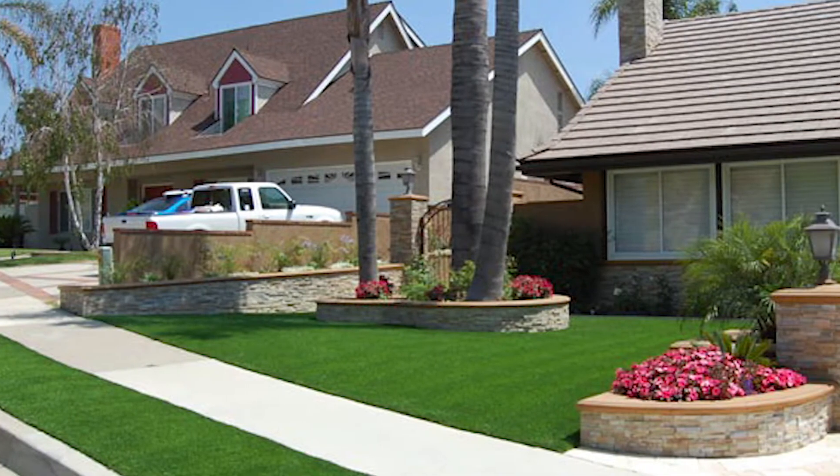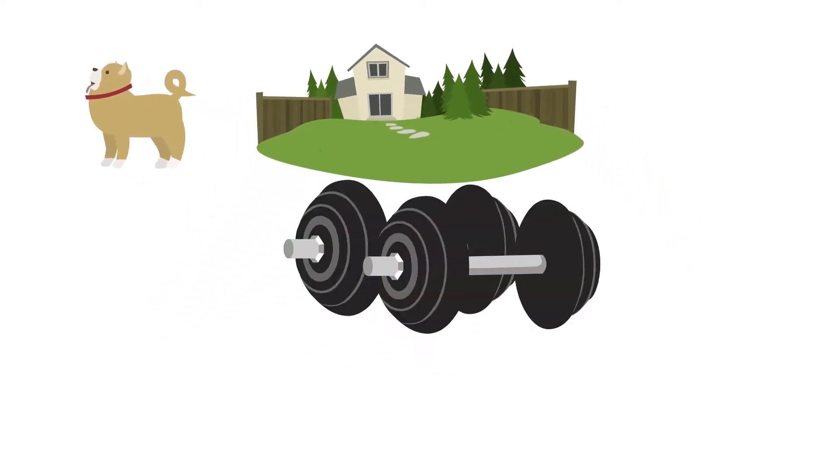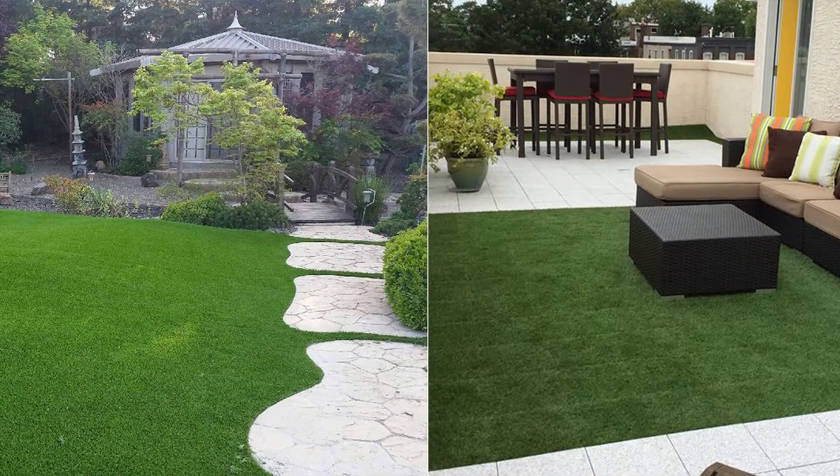Artificial grass is great for a maintenance-free green lawn all year. Our turf is great for pets, landscapes, gyms, putting green, and playgrounds. You can buy rolls or tiles to fit your space.